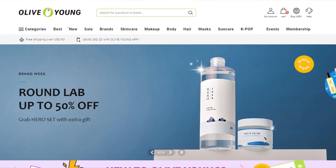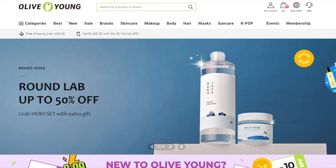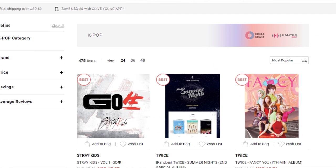Olive Young is a company that mainly focuses on skin products, but they also have a good variety of K-pop merchandise for us K-pop fans out there. This video isn't sponsored or anything — I just wanted to give them a quick shout out. This is my second time ordering from them. First time, I had a great experience, and I see myself wanting more stuff from them in the future.